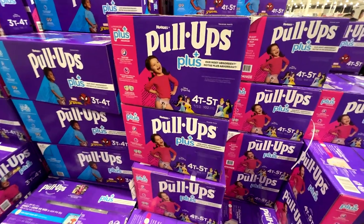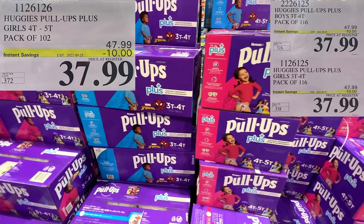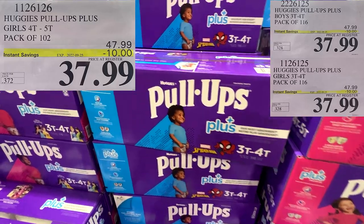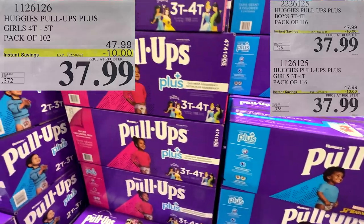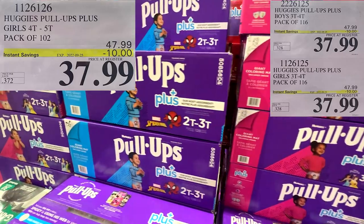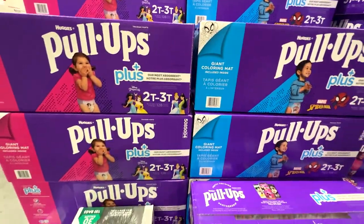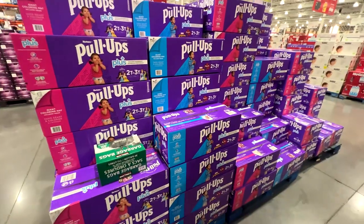For all you young mothers out there — including Brittany, a long-time viewer, thank you — $10 savings on the different sizes of pull-ups for boys and girls. And the Huggies diapers were still on sale for another week at Costco.